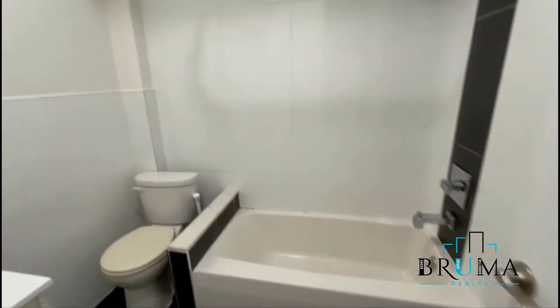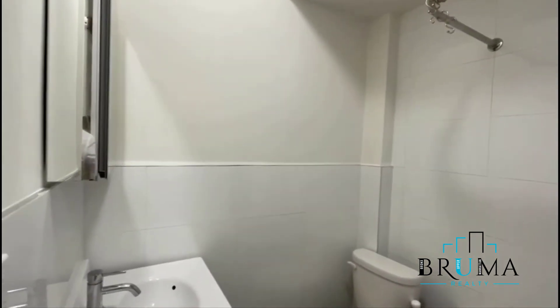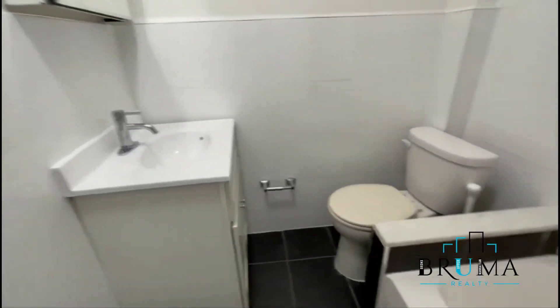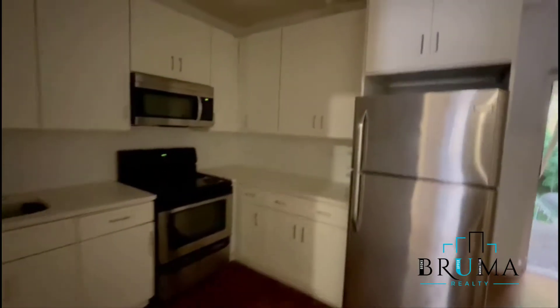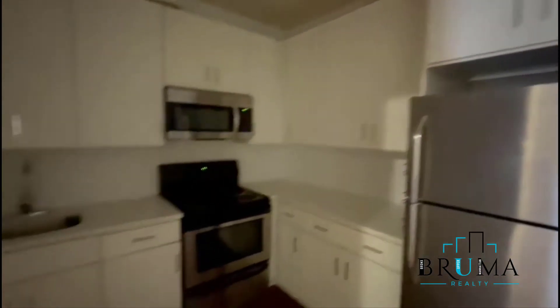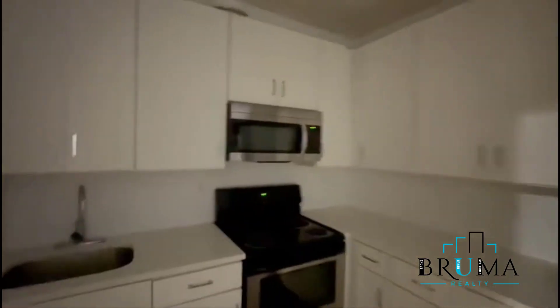The bathroom is nicely tucked away here. Stainless appliances and a microwave, lots of cabinet space. And this is your second bedroom with two large windows.